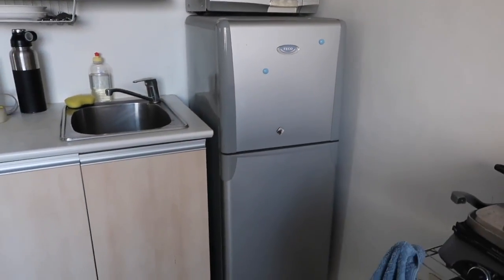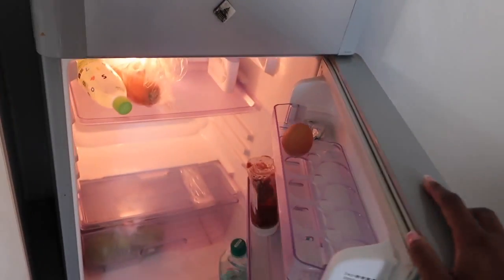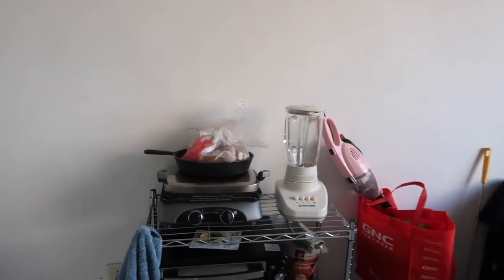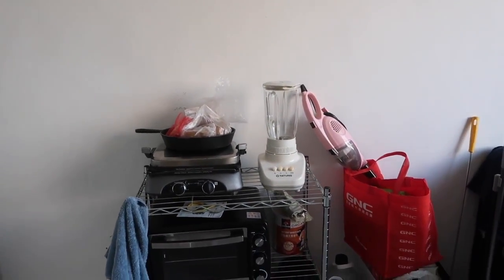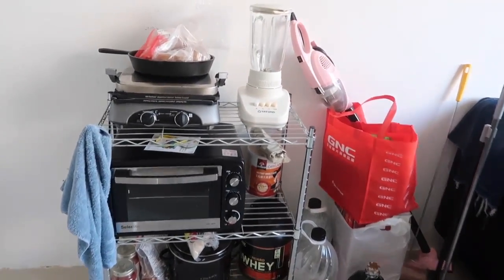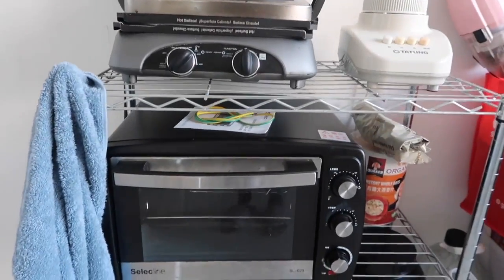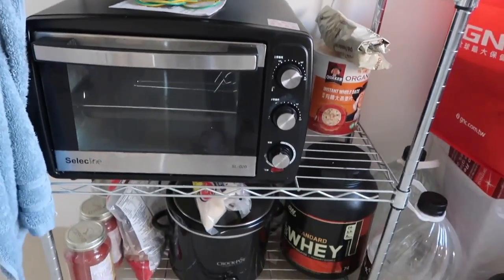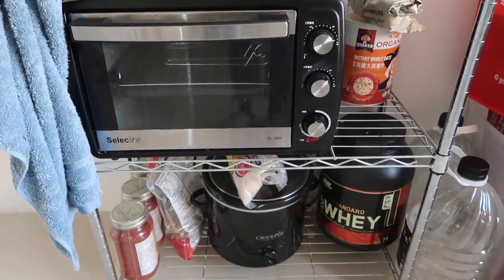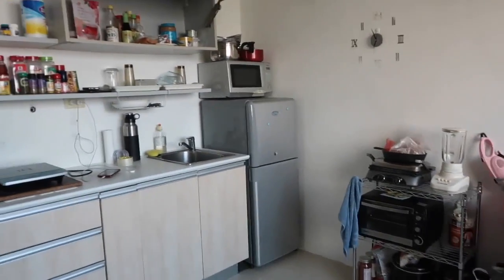There's a bit more storage at the top, and next to all of that is the fridge and microwave. Just like the rest of the kitchen, the fridge is also not full size. This entire section is makeshift extra storage, just because I lack a lot of that in the apartment — so I have a blender, a grill, an oven, and just a space for extra kitchen things. It's not really appealing but it is functional, and that is most important in this kind of space.